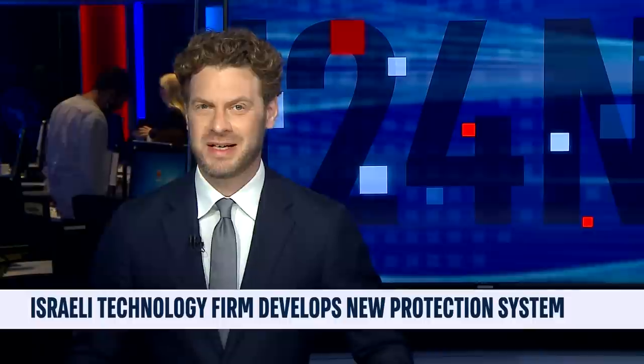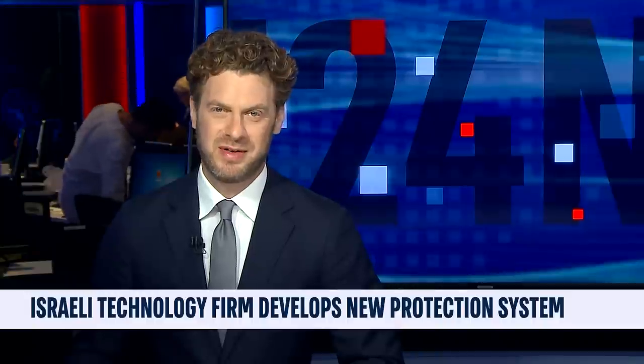Welcome back. Thanks for staying with us. Israeli technology firm NSO developed a new system to help detect the flight of unauthorized commercial drones. More in this report.